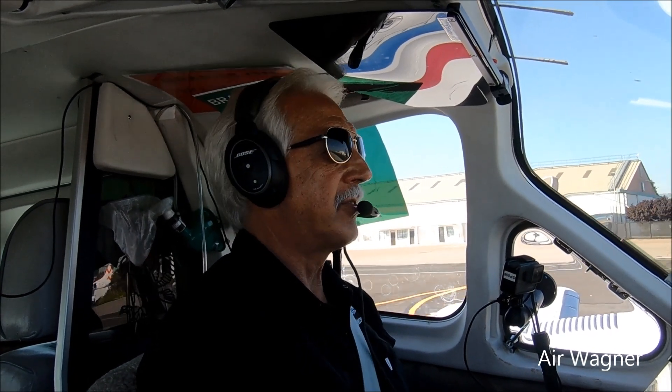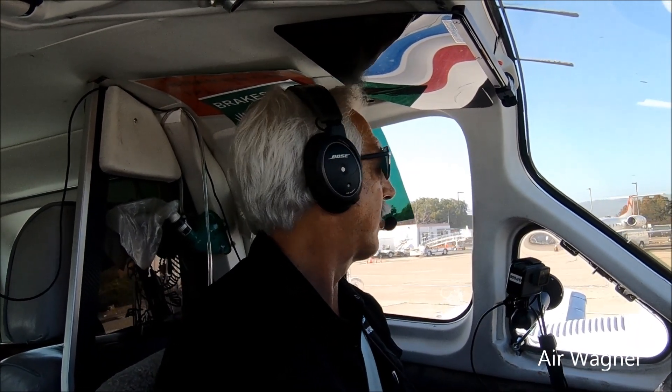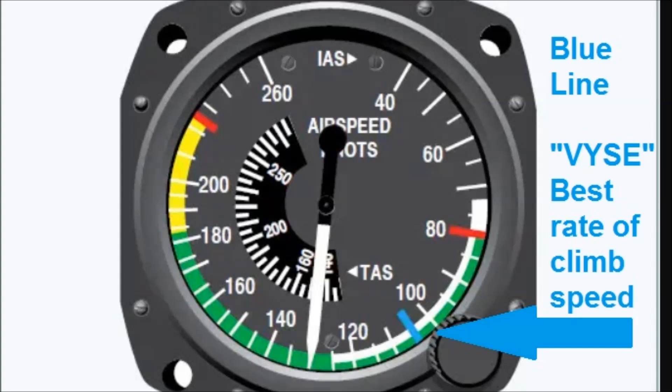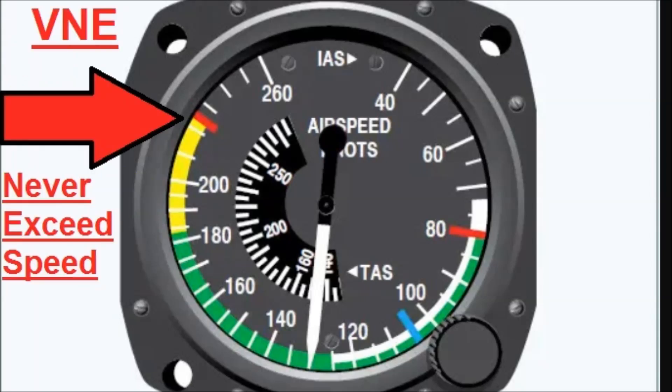In a twin, I like to climb out at blue line. Blue line is the safe single-engine speed. People will say, what happens if you lose an engine right away? You're going to deteriorate your speed. I'm going to use blue line for the first thousand feet and then speed up a little — I want to get that altitude first. The VMC speed is where you lose rudder control if you lose an engine — never fly below that red line. Blue line is best rate of climb for single engine. The yellow arc is for smooth air only regarding turbulence, and the VNE is the never-exceed speed — that's the structural limit of the airplane.